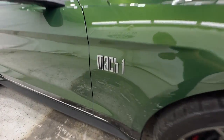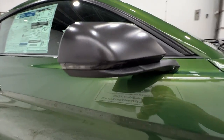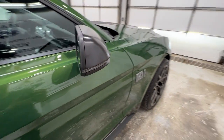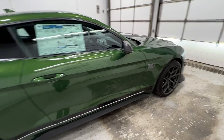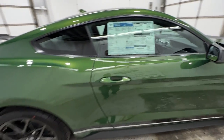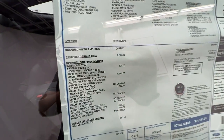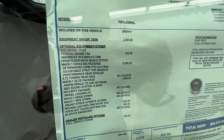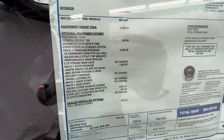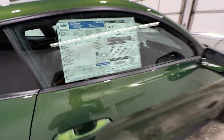There's your Mach 1 badge on the side, as well as your gray mirror housing with the turn signal in there. You also do have the blind spot information system in the mirror. We'll give you a look at the window sticker on this particular Mach 1 — you do have the Mach 1 Premium with the 700A package and Mach 1 handling package, bringing the MSRP to just under $85,000 Canadian dollars.